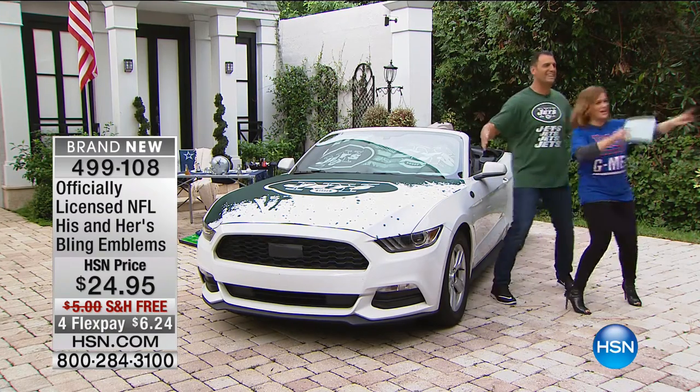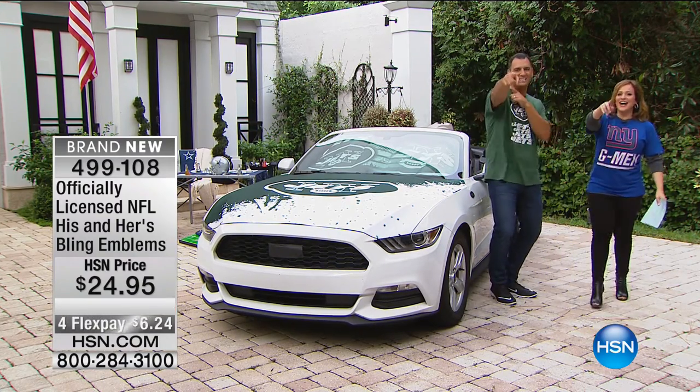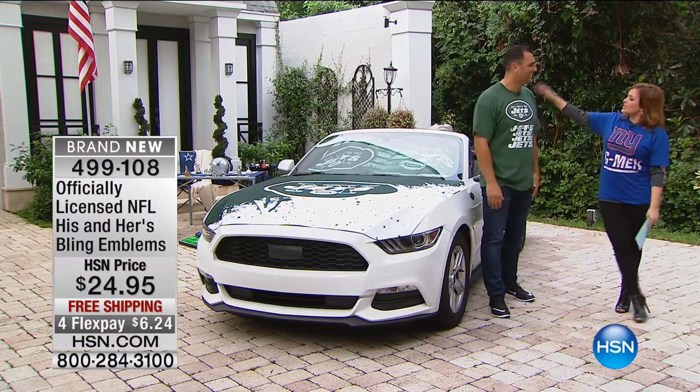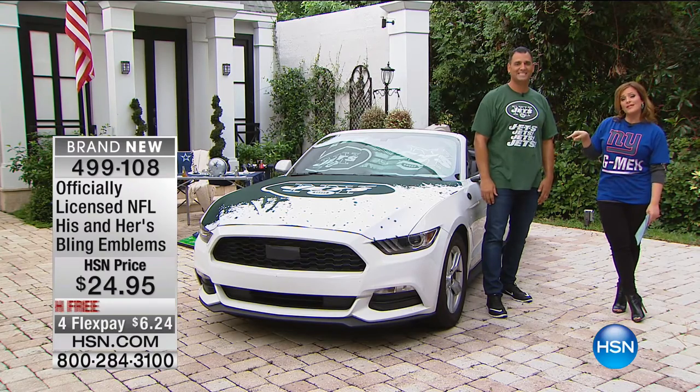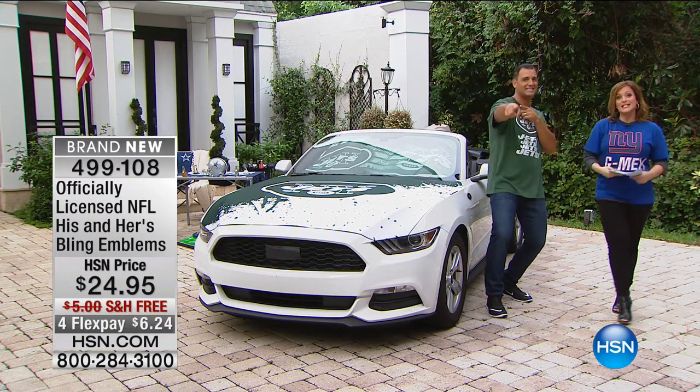This is great. So what time are you back later on today? I'm back at 11 and 12 — two hours. Make sure you tune in for Anthony's shows. Get your fan gear before it sells out.